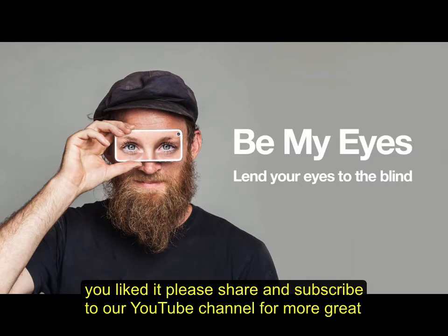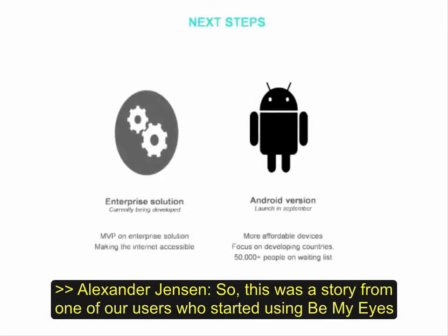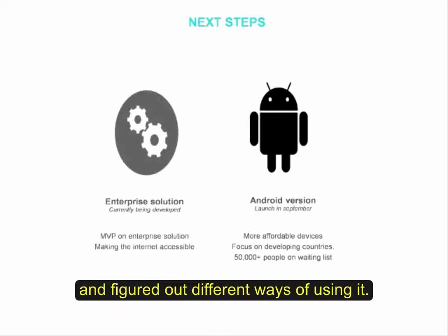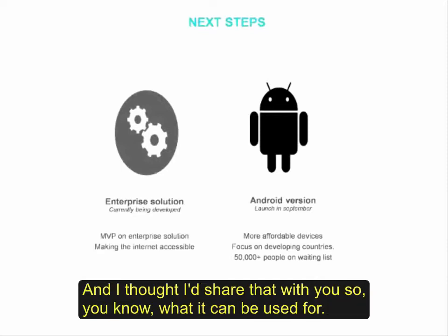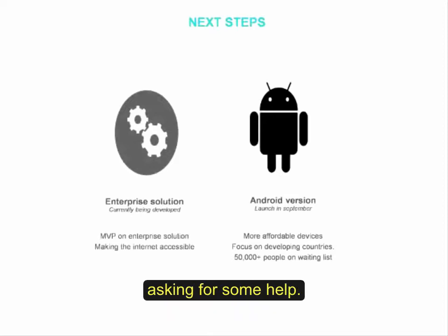If you liked it, please share and subscribe to our YouTube channel for more great ways to use Be My Eyes. That was a story from one of our users who started to use Be My Eyes and figured out different ways of using it. And I also wanted to share it so you know the joy you bring to the volunteers just by asking for some help.